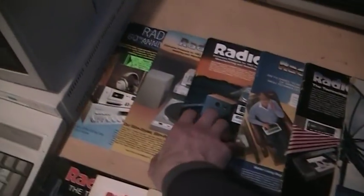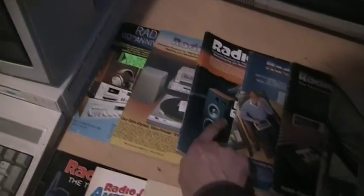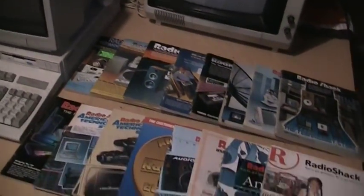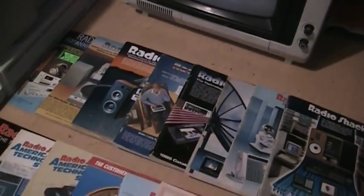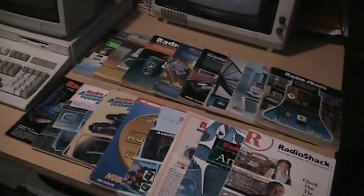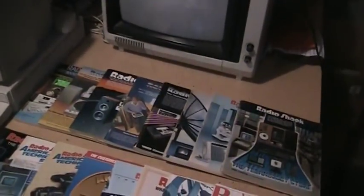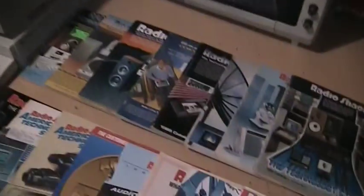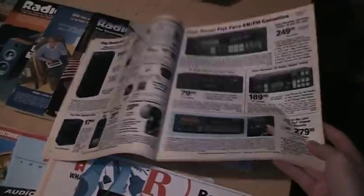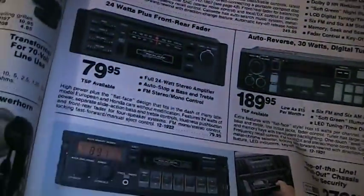It's a great resource to have. If you find a Radio Shack product and want to know more about it or when it was sold, just look through the catalogs. You can find pretty much every year of the catalogs on that website, but I like these physical ones better because they're a lot faster to navigate and you get the original quality — not a pixelated scan of it.